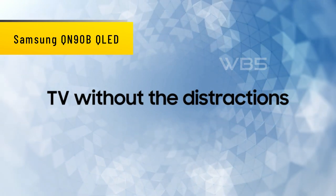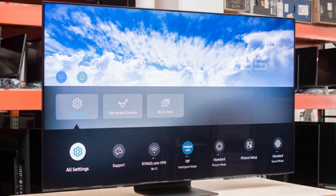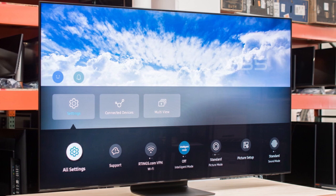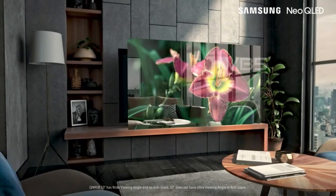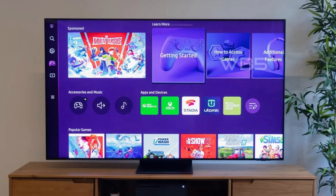Number 3. Samsung QN90B QLED. The QN90B uses Samsung's QLED display technology, which delivers stunning picture quality with vivid colors and deep blacks. The TV also has a 120Hz refresh rate, which means that fast-moving scenes are smooth and free of motion blur.